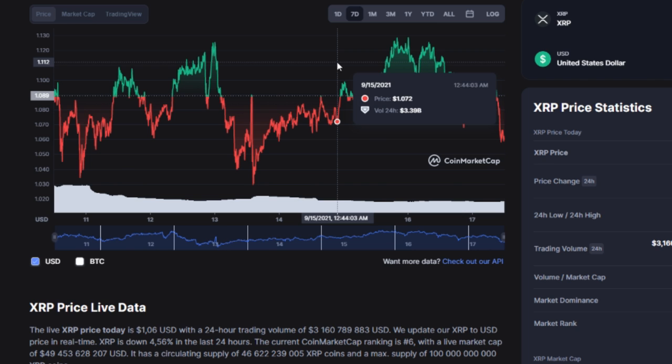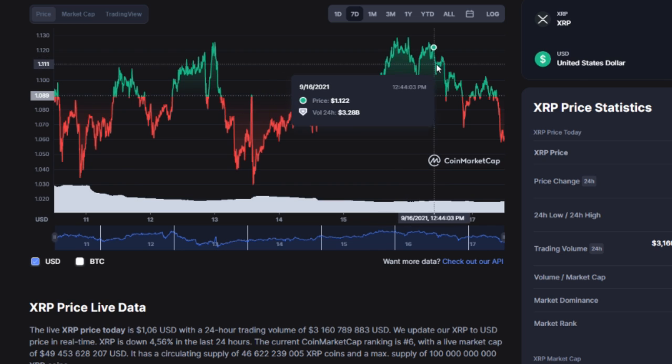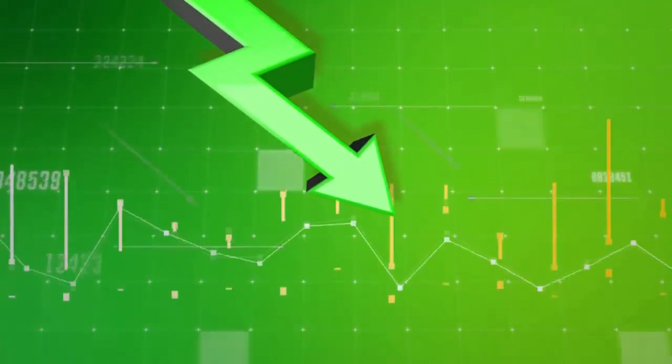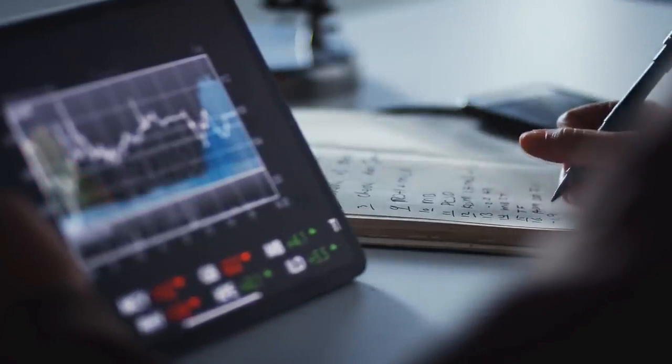The WhaleAlert team has spotted a 250 million XRP stash sent to the Bitstamp crypto trading venue, with its headquarters in Luxembourg. The transaction was made by an anonymous sender. However, details provided by XRP analytic service Bitthamp showed that the massive amount of crypto was transferred by the Uphold exchange.